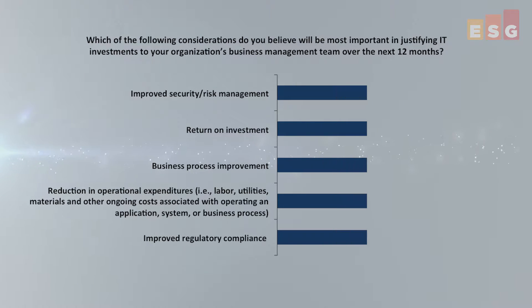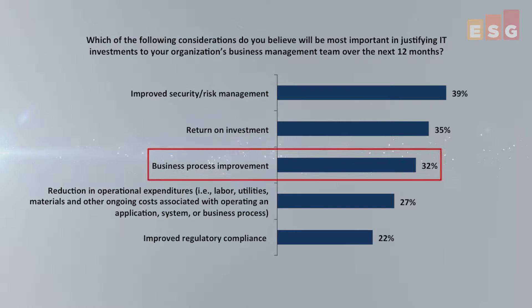It should come as no surprise that many businesses depend on mainframe environments to deliver their critical applications, and that solutions that improve process can play a critical role in helping IT organizations deliver reliable results. In a recent ESG survey, business process improvement was the third most cited consideration for justifying 2016 IT investments.